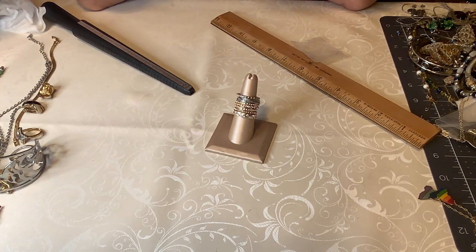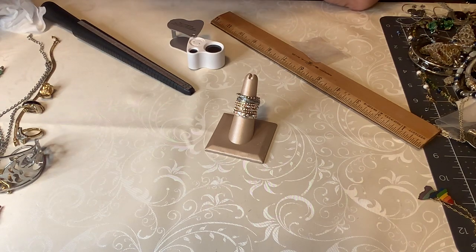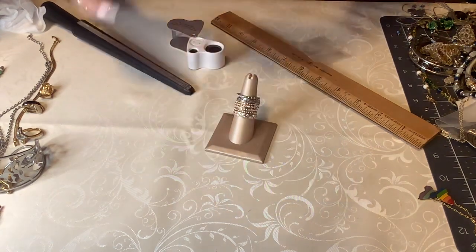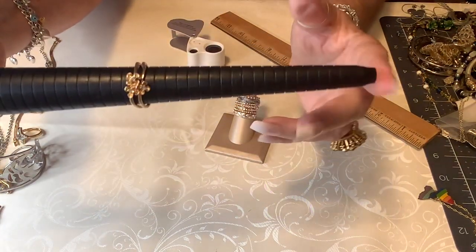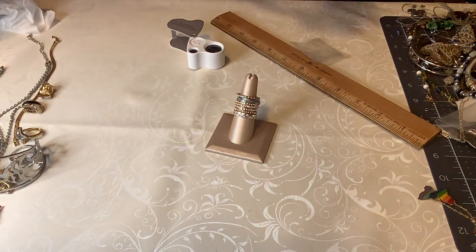This one is Avon — it says Avon on it and it's in really good shape. It has three little crystals — rhinestones — inside three little flower buds. It's a bigger, nice ring. This is about a nine and a quarter and it's in fabulous shape, not worn at all. Five dollars.